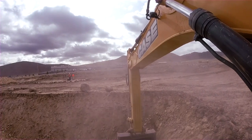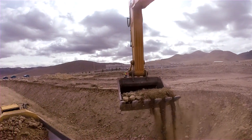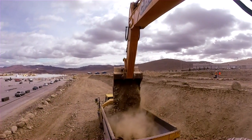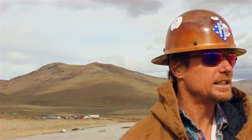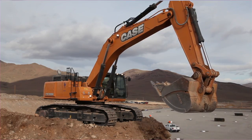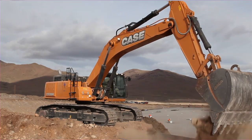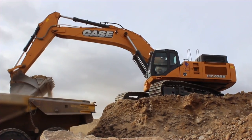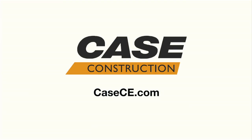Case machines are pretty bulletproof machines. I don't really have too many issues with my Case machines breaking down on me. Big hoes don't have that kind of speed — they just don't. I was really impressed with how fast the cycle times were on it. It was a really fast swinging machine versus the other machines I've been around. Faster you swing, faster you load your trucks.